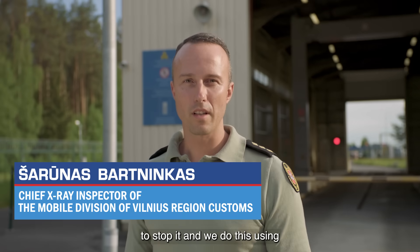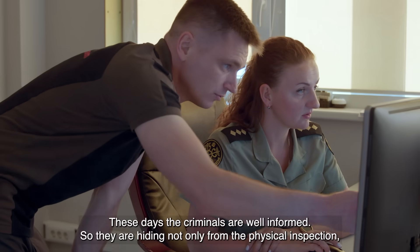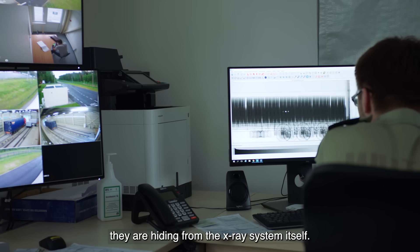This is what we have done by the human detection system. These days the criminals, they are well informed, so they are hiding not only from the physical inspection, they are hiding from the X-ray system itself.